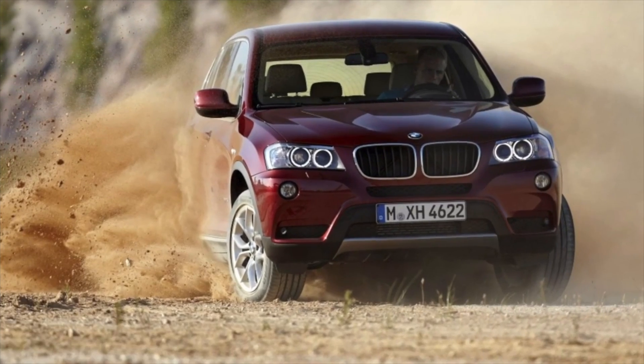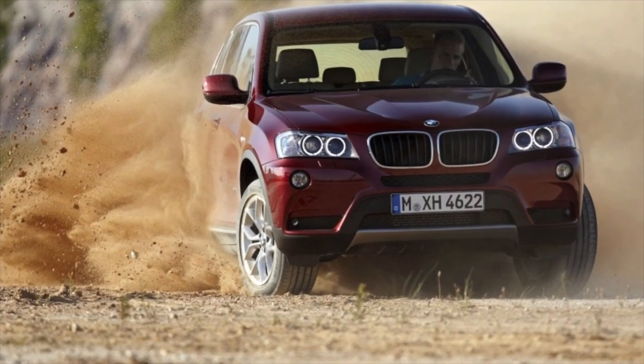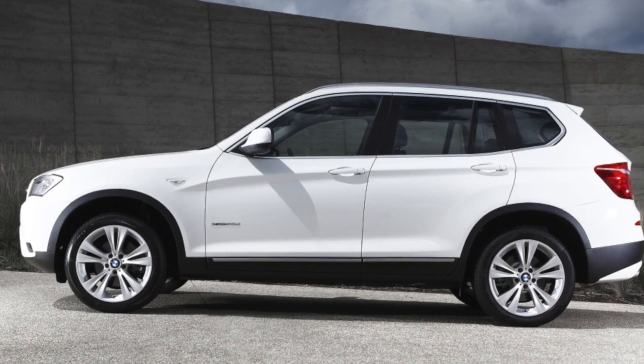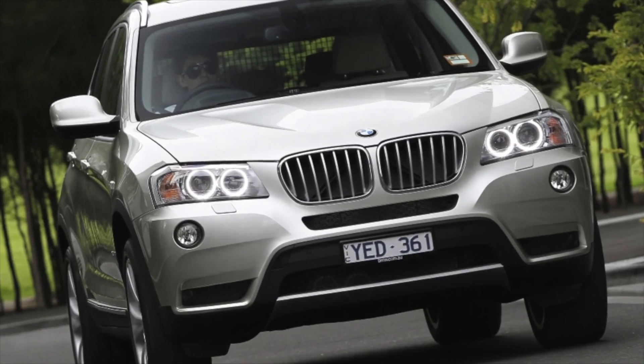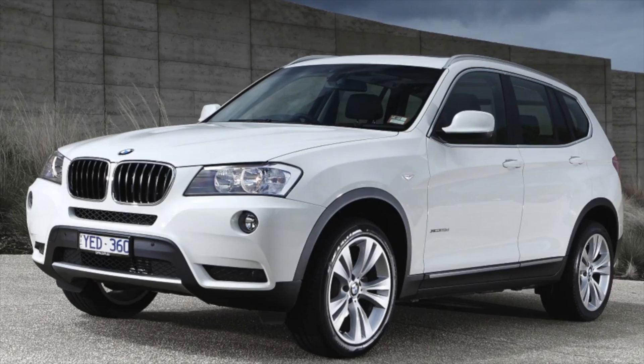The atmospheric six-cylinder engine with a volume of 3 liters and 258 horsepower is practically devoid of serious shortcomings. But there are very few such modifications — it was available before 2012, and the transport tax is unlikely to please anyone.